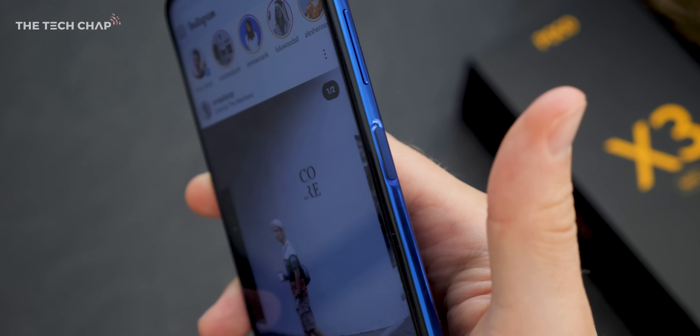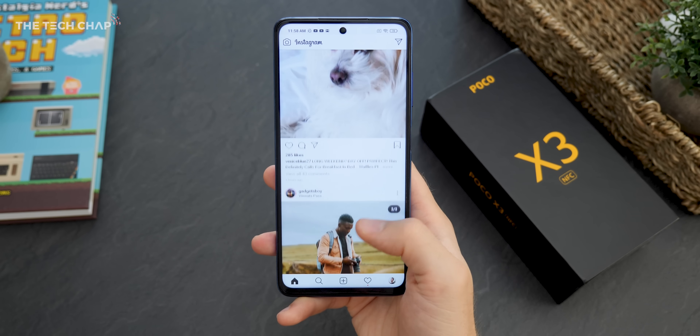The quality is fine, but not the best. But overall for 200 quid, the X3 NFC is a really good option. Why is it called NFC? Well, apparently they actually sell the X3 in some regions without NFC — in India, to save some money — which is why here in the UK and other parts of the world it's got the very catchy name of Poco X3 NFC.